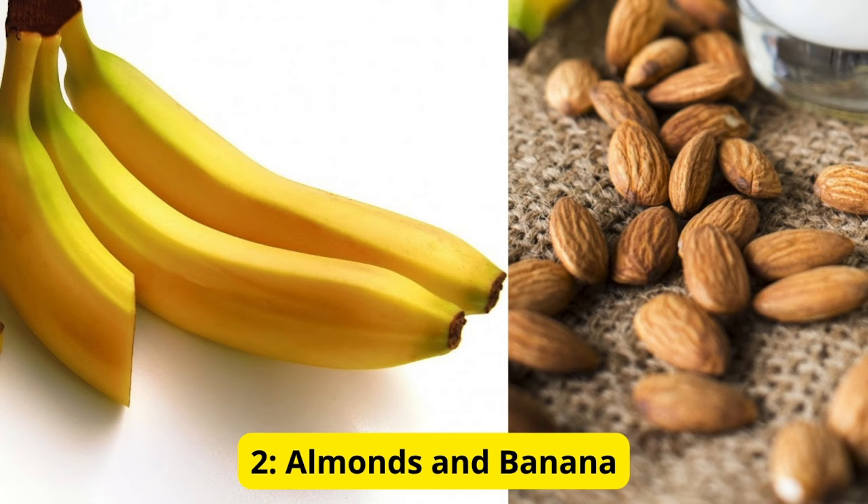2. Almonds and Banana. Next up, we have a simple yet effective combo: almonds and a banana. Almonds contain magnesium, which can help relax your muscles, while bananas provide potassium, aiding in muscle function. This duo can be a tasty and nutritious bedtime snack.